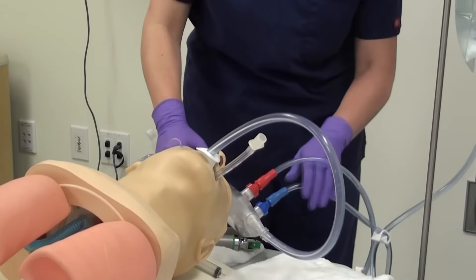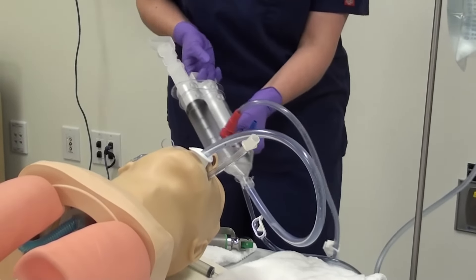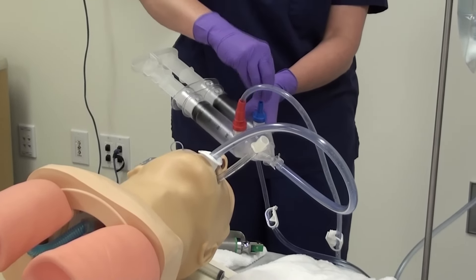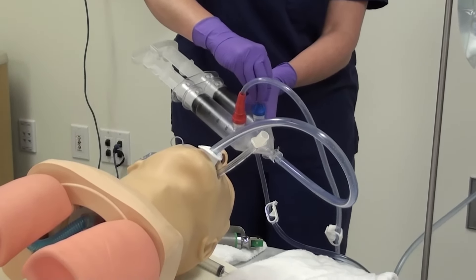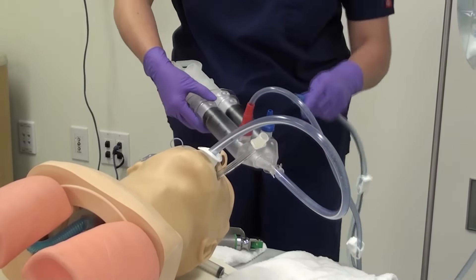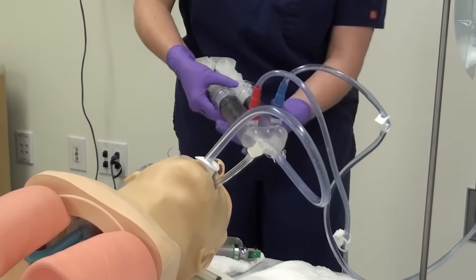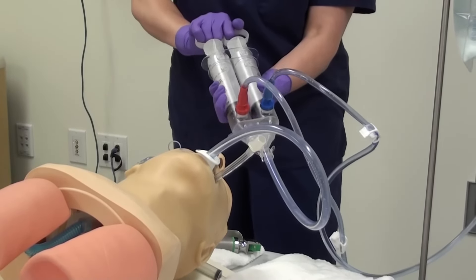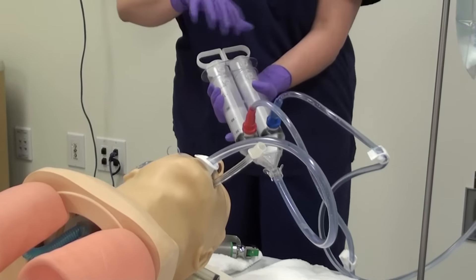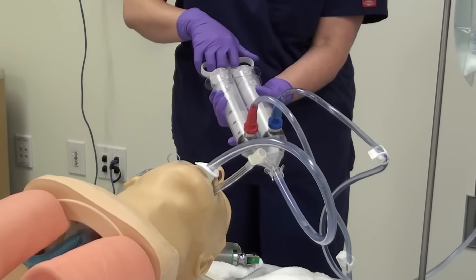I'm then going to remove the port on the blue side and leave a little space for installation of our first dose of activated charcoal. I'm placing 50 grams of activated charcoal in the blue port and instilling that. This is done because some gastric contents will move into the duodenum during this procedure, and the activated charcoal will help absorb that toxin.